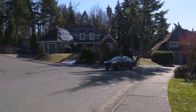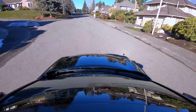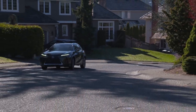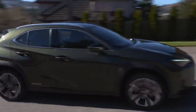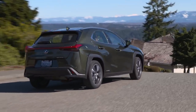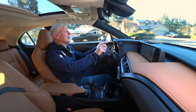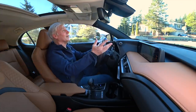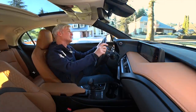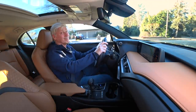Punch a destination into the navigation system and the 250H uses topographical data to boost efficiency. It knows which sections of your route are downhill and instructs the powertrain to use additional electric power before you reach those points; then coasting on those downgrade sections, the battery charges up again. This has a continuously variable transmission, and I don't tend to like those — this one is okay, feels a bit like a regular geared gearbox, though not as good as the new Kia Soul's, seriously.